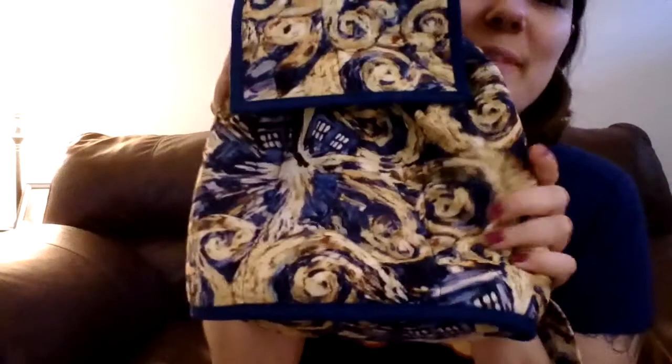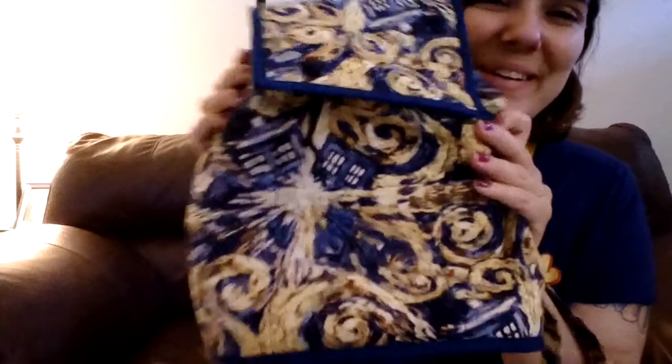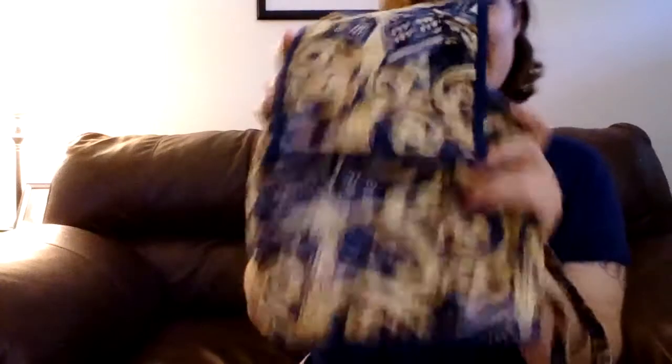Oh my gosh, I can't believe I found this. But look at this bag — it is the exploding print from the Matt Smith Doctor Who. It was the Van Gogh episode, and I absolutely love that episode. So I love this print. It's amazing. Super gorgeous. And I can't believe I found it.